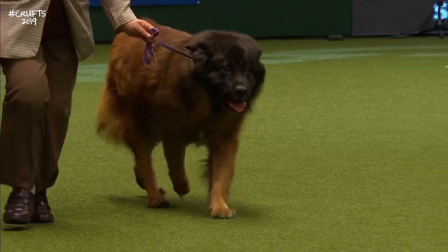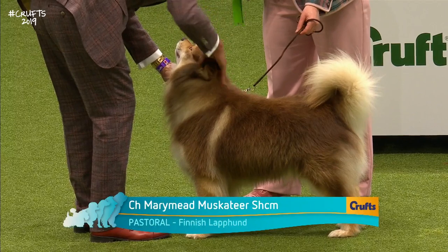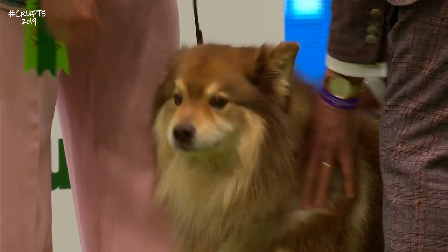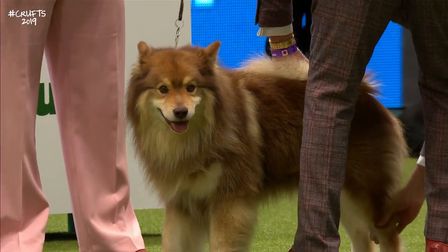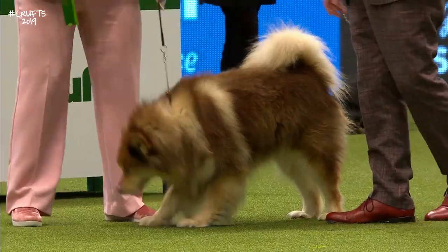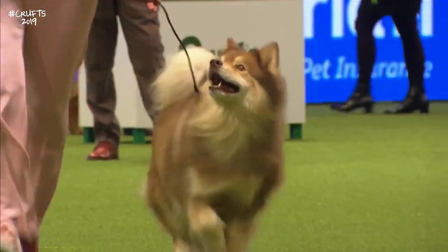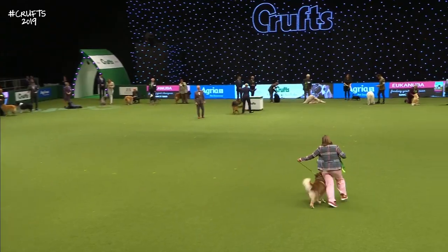And the next dog we see is the Finnish Lapphund. It's a reindeer herder in its native Finland — now one of the national dogs of the country. A great household dog which was bred for reindeer herding and later for cattle. It's a Spitz type — Spitz means sharp point — referring to the sharp points of its wedge-shaped head and its ears. These Spitz breeds are always brisk in their action, with a plume tail carried over the back, and this one has all of those Spitz characteristics.